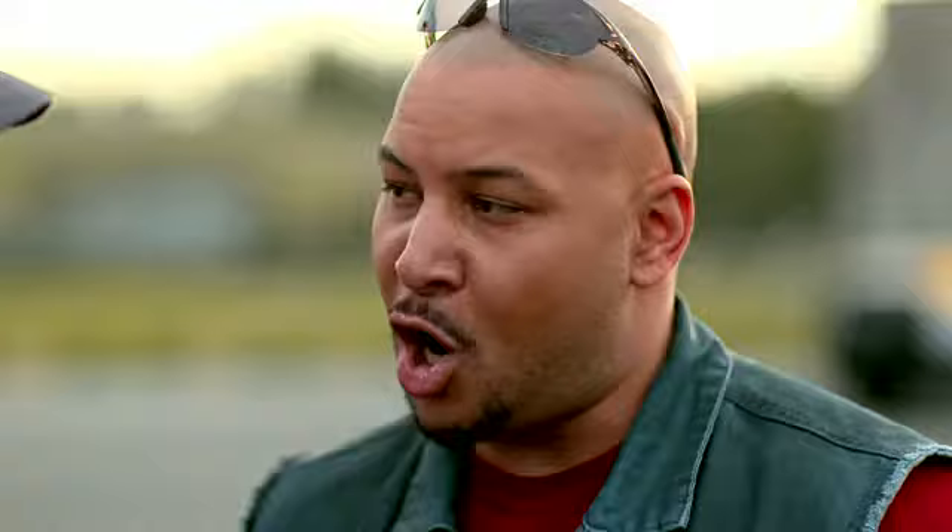Wait, so you're telling me if I had Michelin X1 tires on my rig, the tech would have fewer failures to deal with? And if I called Michelin Oncall, I'd be up and running by now? Hey, I'm almost done here, guys. Just a few more minutes.